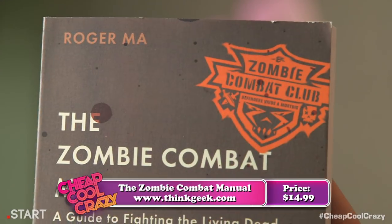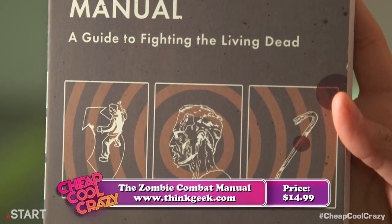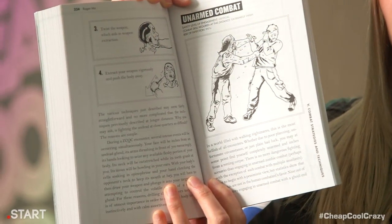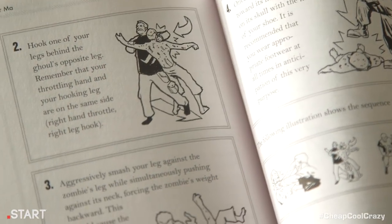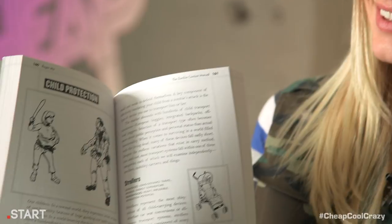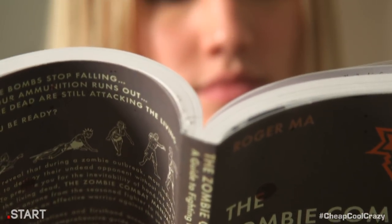Good news — the Zombie Combat Manual teaches you everything from judo moves to disable a zombie while you're unarmed, to aquatic combat for those pesky sea-bound zombies. With hundreds of illustrations and careful instructions, you'll be prepared to take out the animated corpses of your loved ones when the time comes. But how do you take out your zombie family? Can't use a gun — that will alert the others.